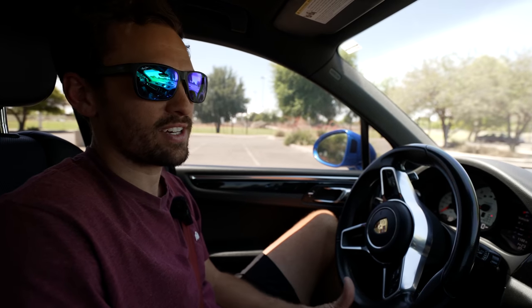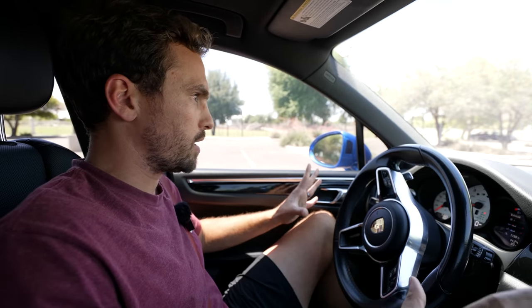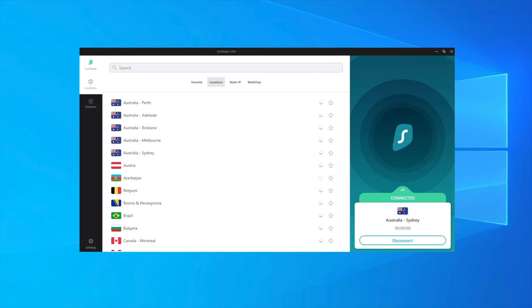This video is sponsored by Surfshark VPN — a virtual private network that encrypts all the information you send over the internet. This will protect you from big companies and cyber criminals. For example, I'm currently in a public park and there's a cyber criminal in that truck back there — sitting there acting like he's on lunch when really he's trying to hack into this car, get my information, and take my YouTube money.